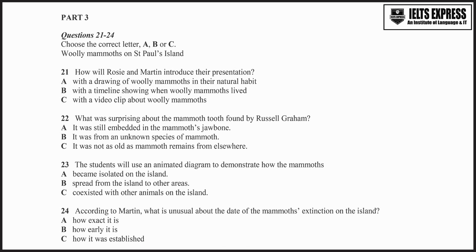In fact, the species survived there for thousands of years after they'd become extinct on the mainland. So, why do you think they died out on the mainland? No one's sure. Anyway, next we'll explain how Graham and his team identified the date when the mammoths became extinct on the island. They concluded that the extinction happened 5,600 years ago, which is a very precise time for a prehistoric extinction.